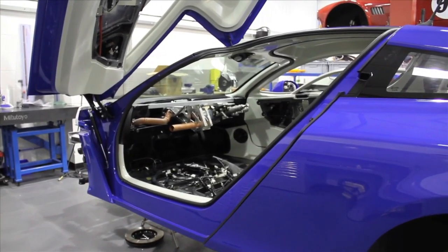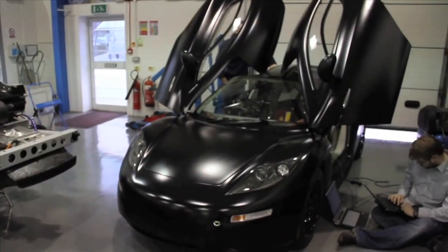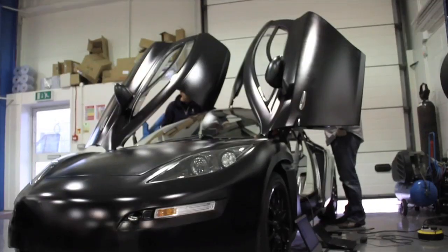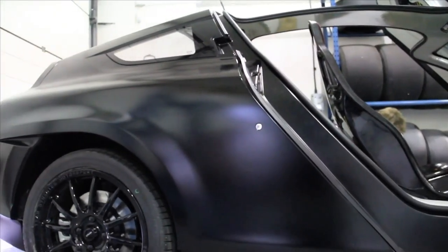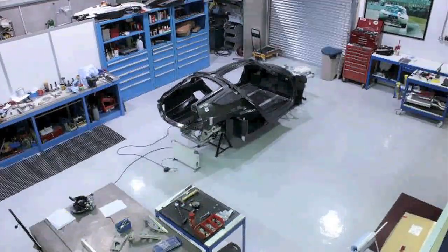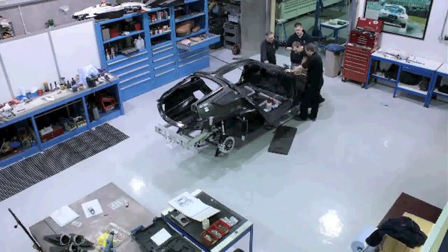These cars not only use the latest technology in batteries, battery management and electric motors, they are also made to go the furthest distance with the least amount of energy used — much less energy than a conventional car that has had the internal combustion engine taken out and replaced with electric motors and batteries.